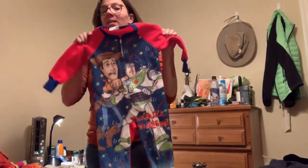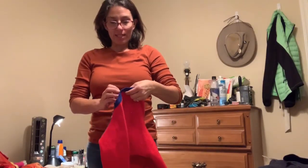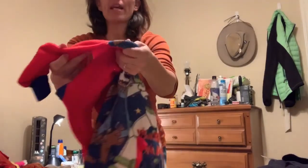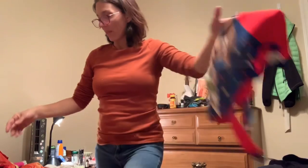I found this cool vintage Toy Story kids pajamas — it's a size 3T. I should put my little granddaughter in this and photograph her; it's super cool with Buzz and Woody. It has a tiny little tear right at the armpit but I can sew that up.